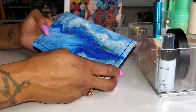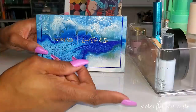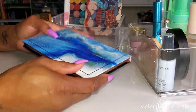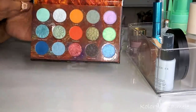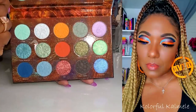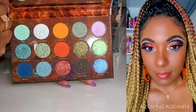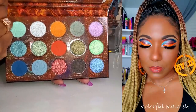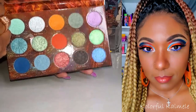I have my Nomad Cosmetics Iceland Fire and Ice palette. They just dropped a new palette, but prior to that this was their latest drop. I love that they're coming out with really beautiful color stories. I like the whole theme of Fire and Ice with the cools and the warms. I think it's a great variety in this palette and I feel like I can create some beautiful looks with it.